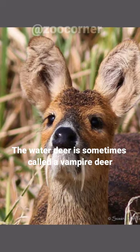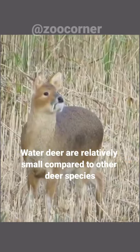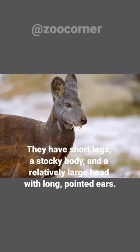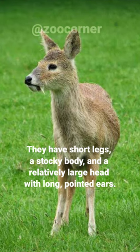The water deer is sometimes called a vampire deer due to its long prominent canine teeth that resemble fangs. Water deer are relatively small compared to other deer species, measuring about 28 to 39 inches. They have short legs, a stocky body, and a relatively large head with long pointed ears.